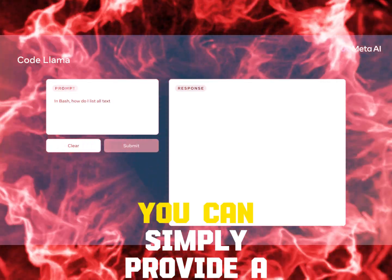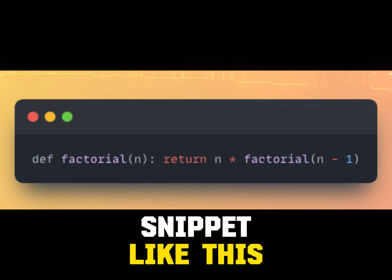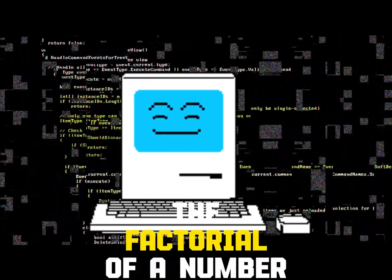To use CodeLama, you can simply provide a code or natural language prompt to the model. For example, you could provide a code snippet like this to the CodeLama model and the model would generate a natural language explanation, such as: 'This function calculates the factorial of a number.'